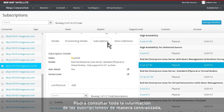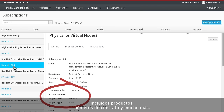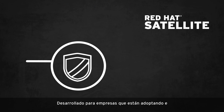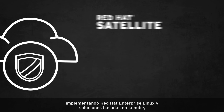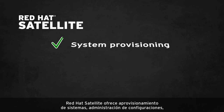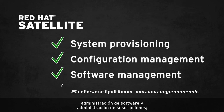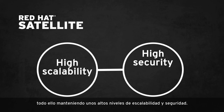From one location, you're able to view all subscription details including products, contract numbers, and more. Built for organizations that are adopting and deploying Red Hat Enterprise Linux and cloud-based solutions, Red Hat Satellite delivers system provisioning, configuration management, software management, and subscription management, all while maintaining high scalability and security.